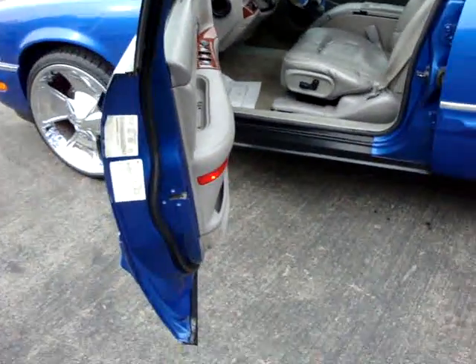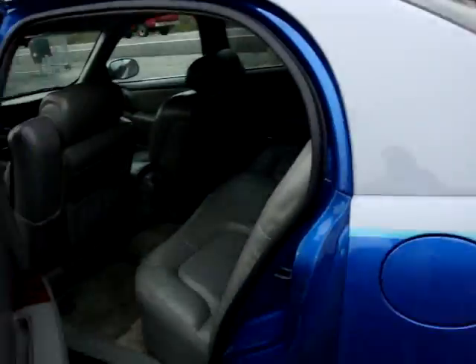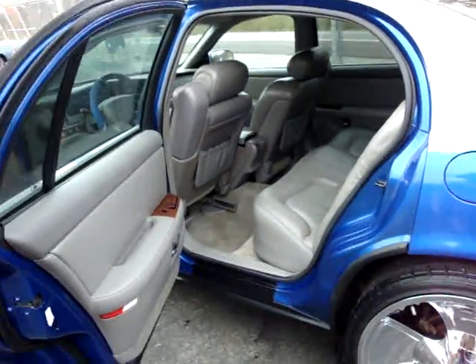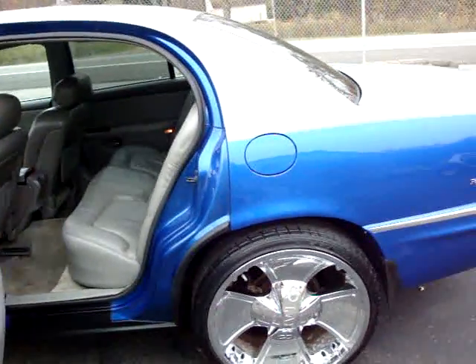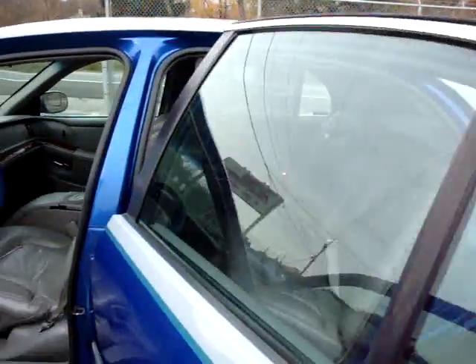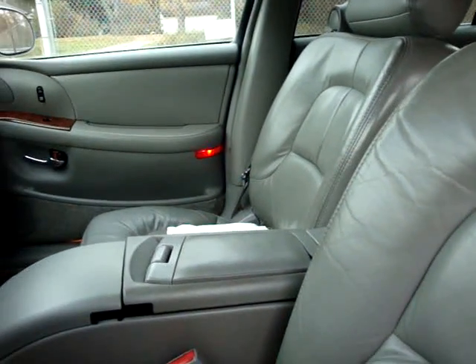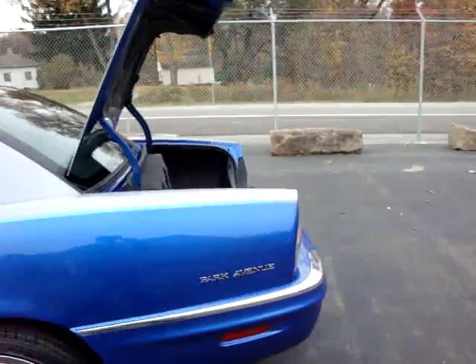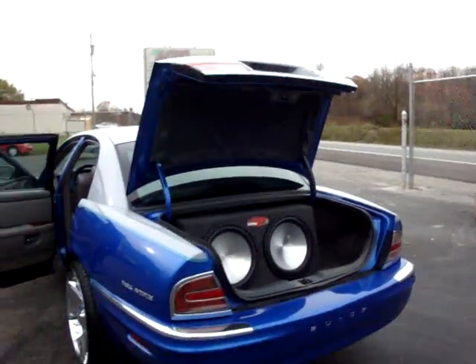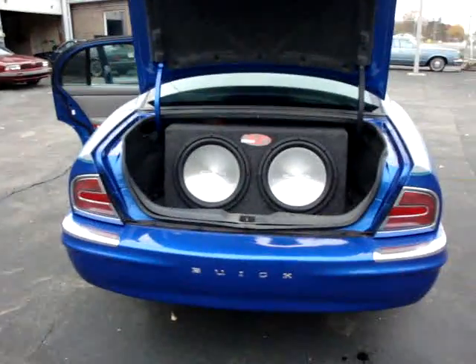You can see all the door jams are done real nice with the paint. Check out the back — same thing, clean. Let me pop the trunk for you. Under the trunk is done real nice, all in the jams — paint job is nice.